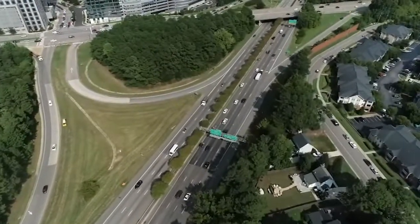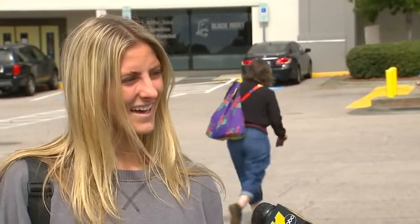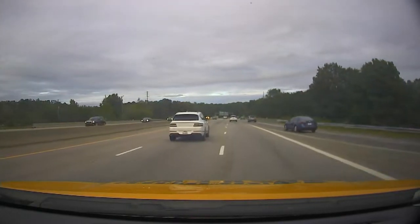The improvement could encourage this Raleigh resident to start using the Beltline again. "I don't like driving on that road, so I try to avoid it." The work will take place overnight when there's less traffic. There will be lane closures, and everything is supposed to be done by the summer of 2024. We're live in Raleigh. Elena Athens, ABC 11 Eyewitness News.